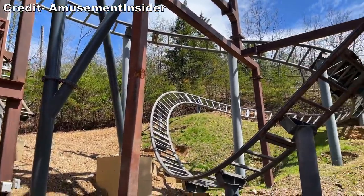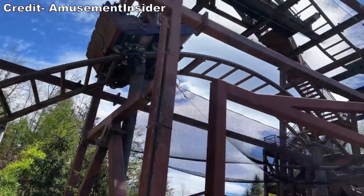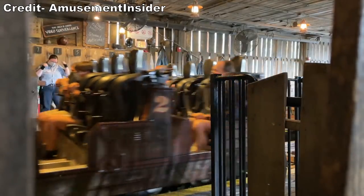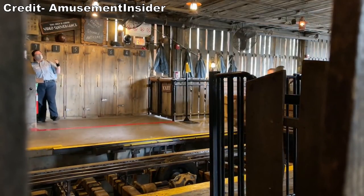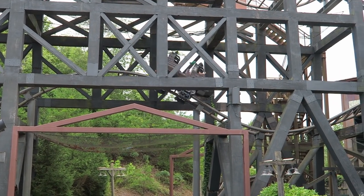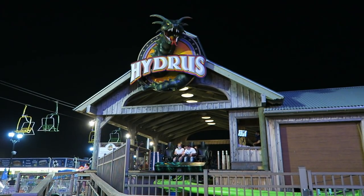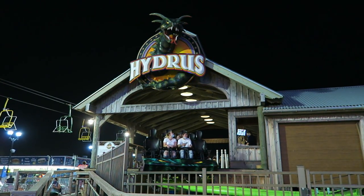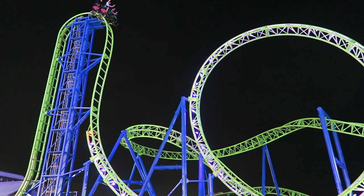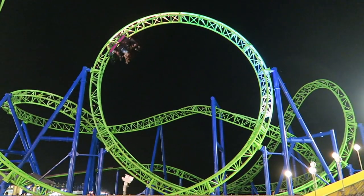I wish Dollywood had instead given Mystery Mine new trains with lap bars. All the older Eurofighters like Mystery Mine had over-the-shoulder restraints. These restraints have some padding by the ears, but unless you lean forwards, you're probably going to hit your head at points. I have to ride this coaster defensively, and I know I'm not the only one. The newer Eurofighters and Infinity coasters feature lap bars — a major improvement. Ridding these rides of headbanging makes them far more enjoyable and accentuates the already strong airtime and hangtime.